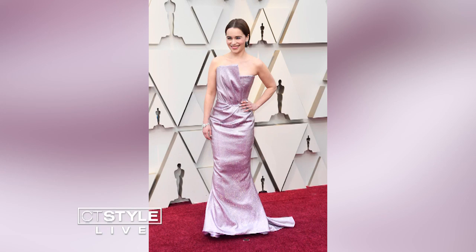How about J-Lo? She took my — that was my favorite of the night. She's winning every award show lately on the red carpet. She looks so good. I think she's almost 50, right? She's like fine wine — just beautiful, better with age.